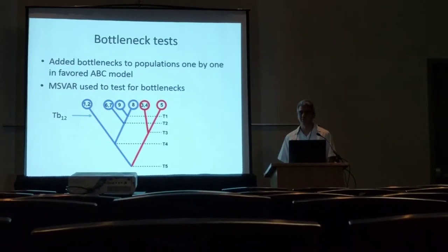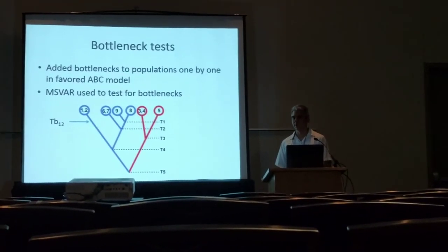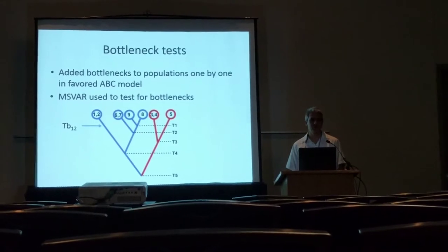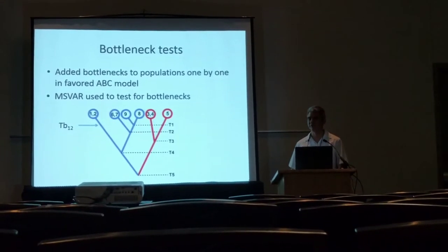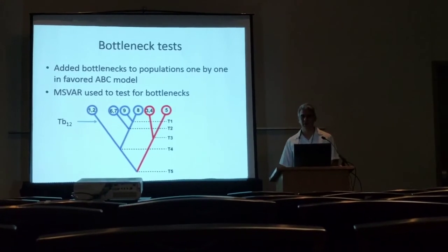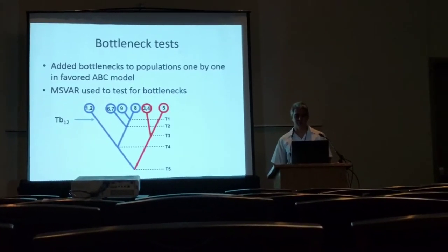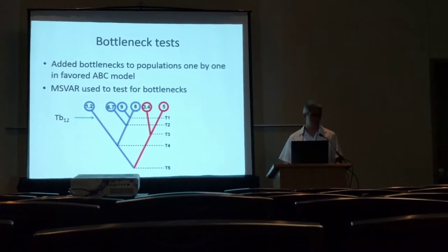After the ABC analysis, we also added bottlenecks one by one to the preferred model for each population with sufficient sample size, to see if there was any signature of population expansion. And to use a somewhat independent method, we also applied MS-BAR, which is a fully Bayesian approach to look for bottlenecks in all of these populations.